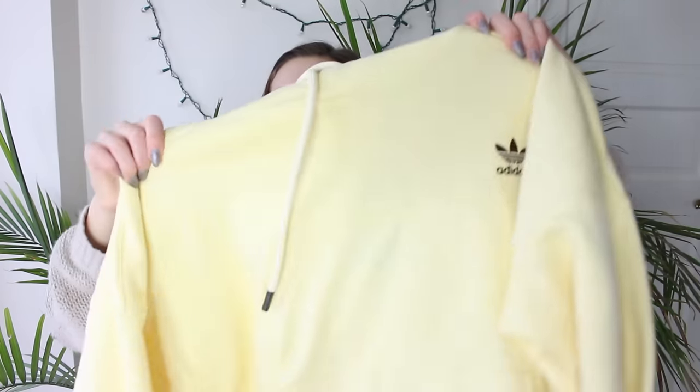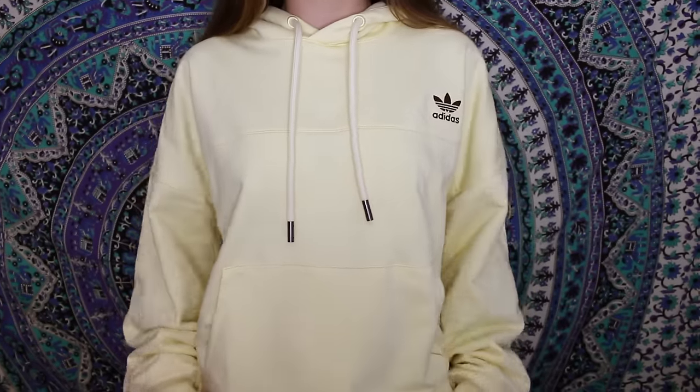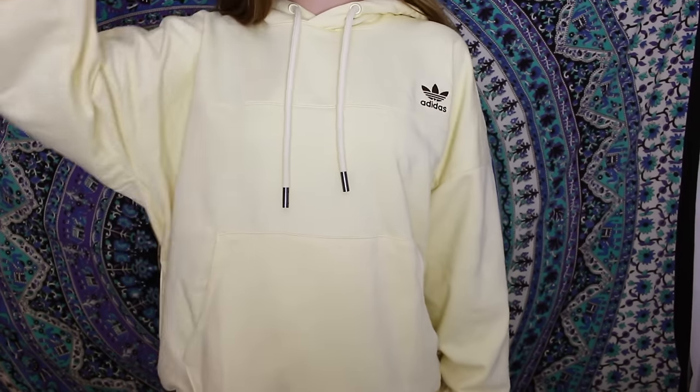The next thing I got is from Adidas — I got this really freaking cute sweatshirt. If you know me, you know that I love oversized stuff. I literally wear mom jeans and oversized sweaters 110% of the time. This sweatshirt is so pretty. I've been really deeply enjoying the color yellow, and this is such a pretty pastel yellow. It just has the little Adidas logo on it. It's brown, and it has a hood, of course, because it's a hoodie.